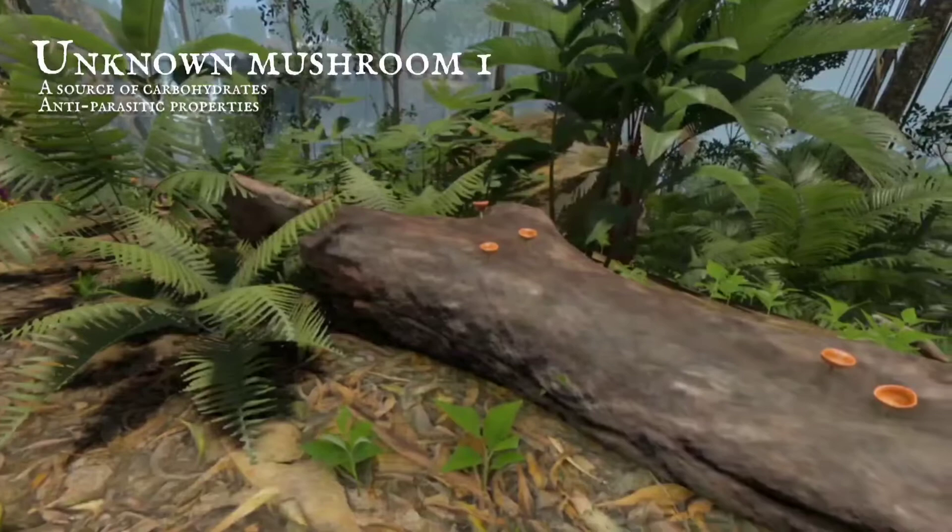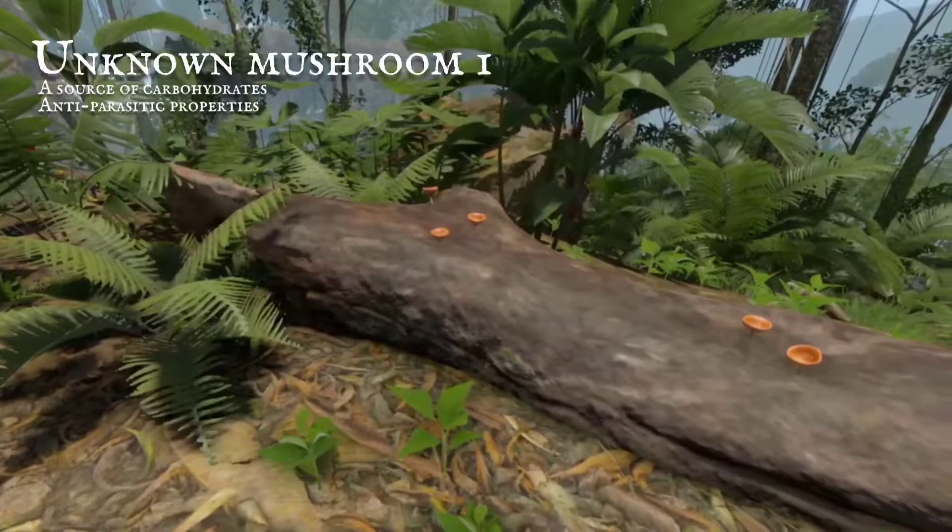Bright orange cut mushrooms give carbs when eaten raw, and rid the body of pesky parasites so they can't lay claim anymore.